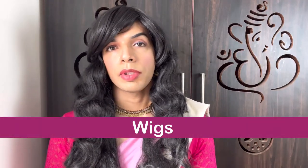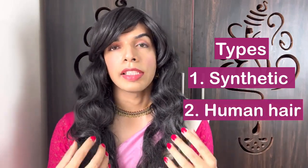Let's talk about wigs. What are the different types of wigs that you can purchase? One is a synthetic wig, and the other is a human hair wig. Human hair wigs are definitely a lot more expensive than synthetic wigs. But whether you're buying a synthetic wig or a human hair wig, there are a few characteristics of every wig that you should be looking at whenever you're purchasing a new wig.